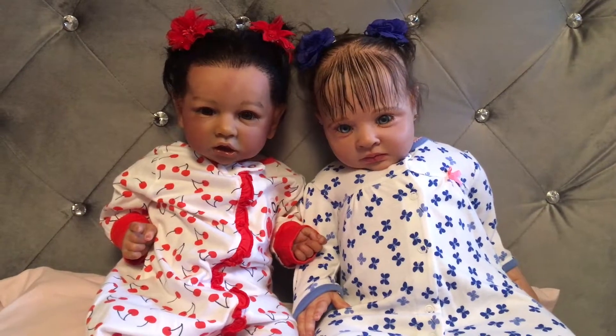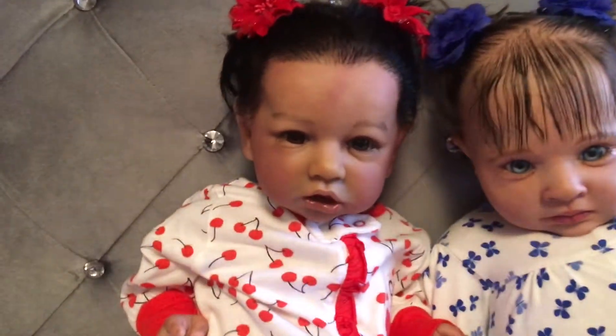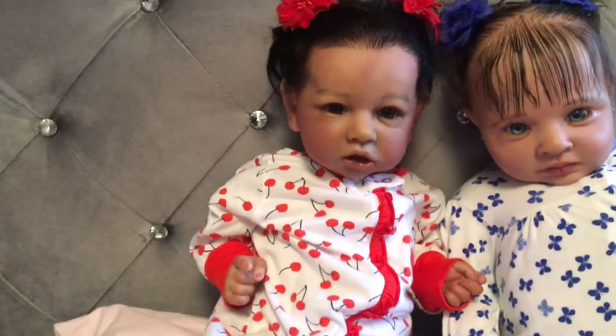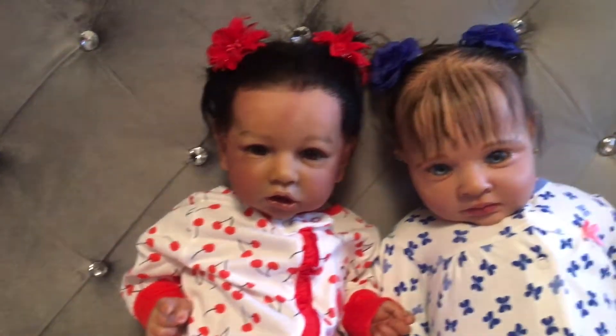Hi guys, welcome to BKD Nursery. This is my Saskia. She has little red hair bows and little cherry pajamas. I call her Camisha. Next to Camisha is my rowing kit.